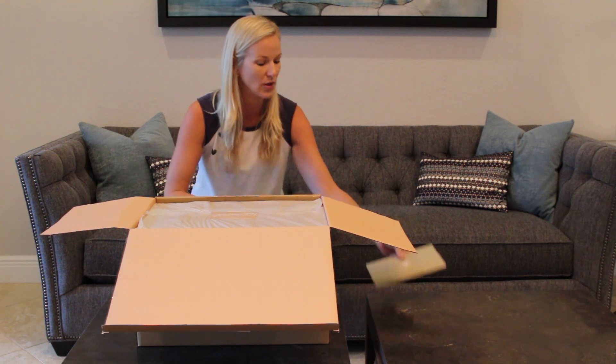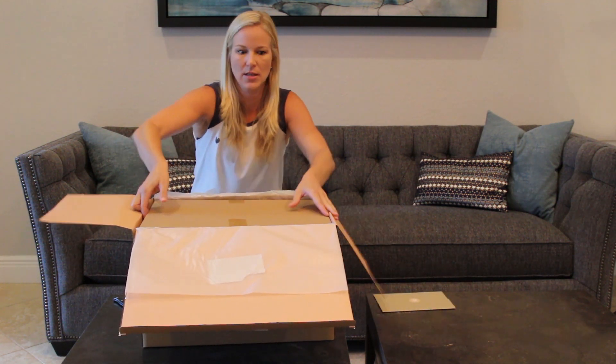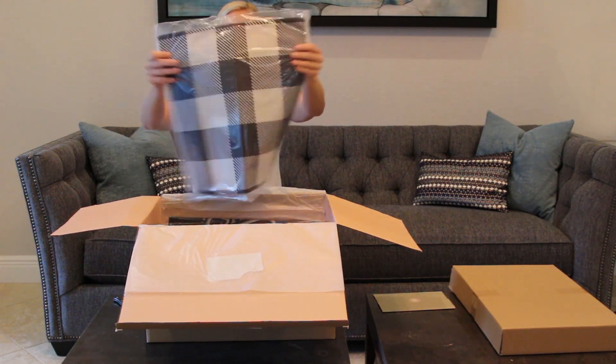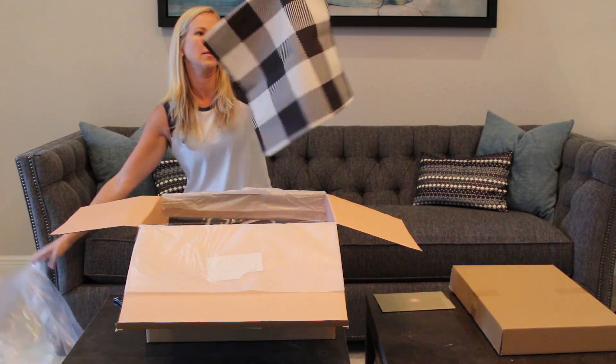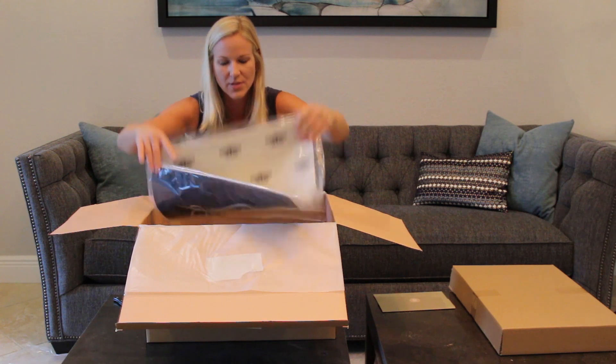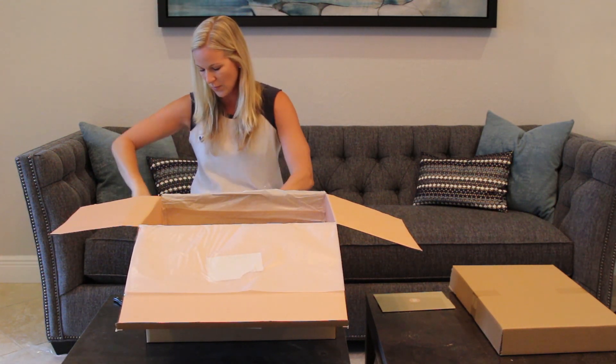I'm going to hold on to the envelope and open that at the end. It's like Christmas day in September! Oh look at this — I'm assuming this is a pillowcase. This looks great, this will go great on my couch. And there's another one — oh this is perfect for fall, for Halloween.